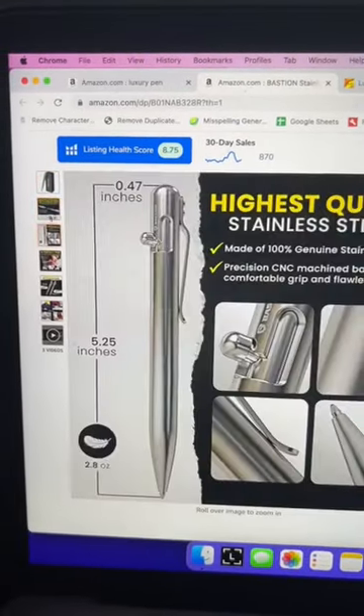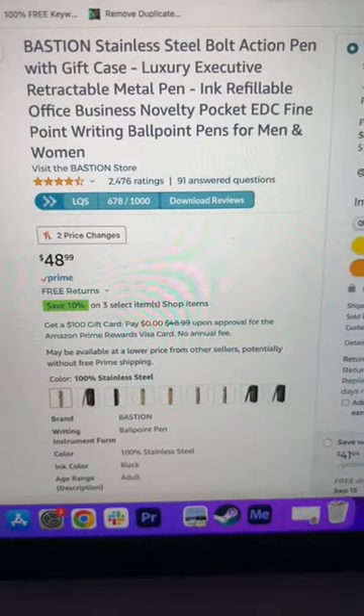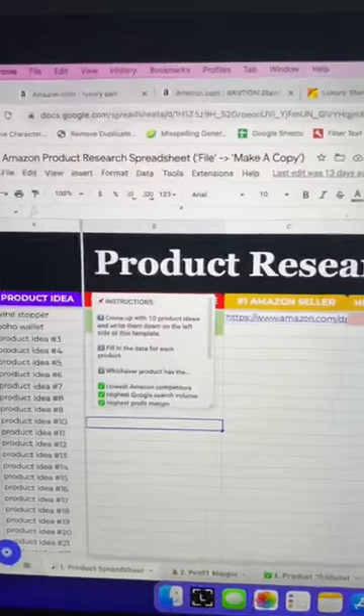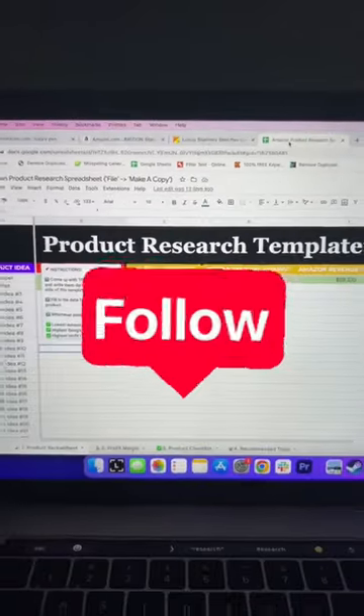The highest quality images, the highest quality packaging, and highest quality bullet points on Amazon — which is way easier than a lot of people think. If you're wondering how to find products like this, use our free product research spreadsheet. Link is in the bio, and be sure to follow for more Amazon FBA tips.